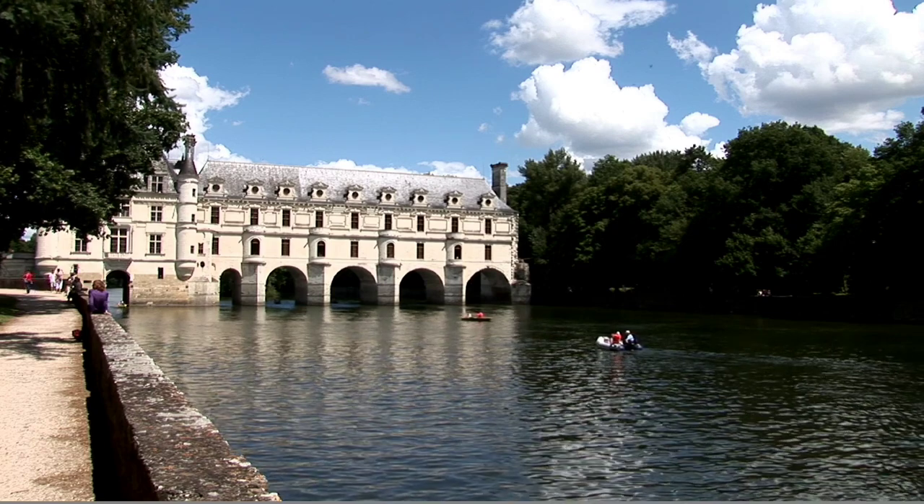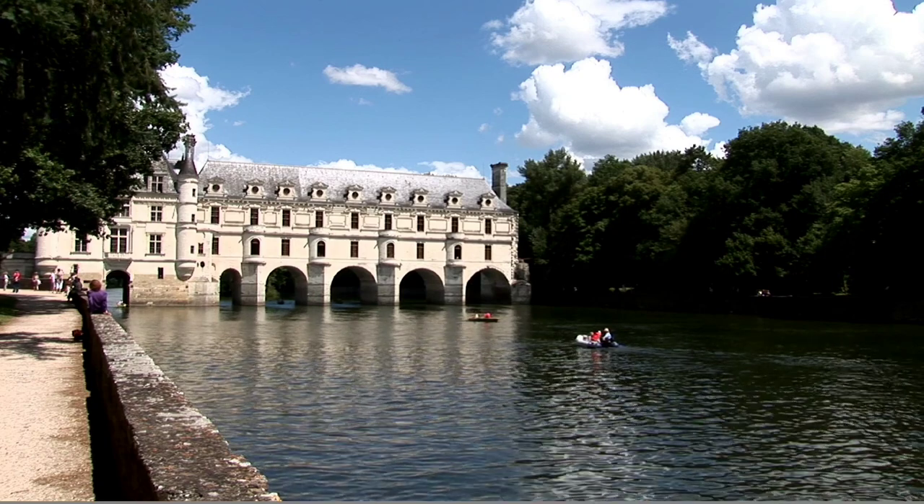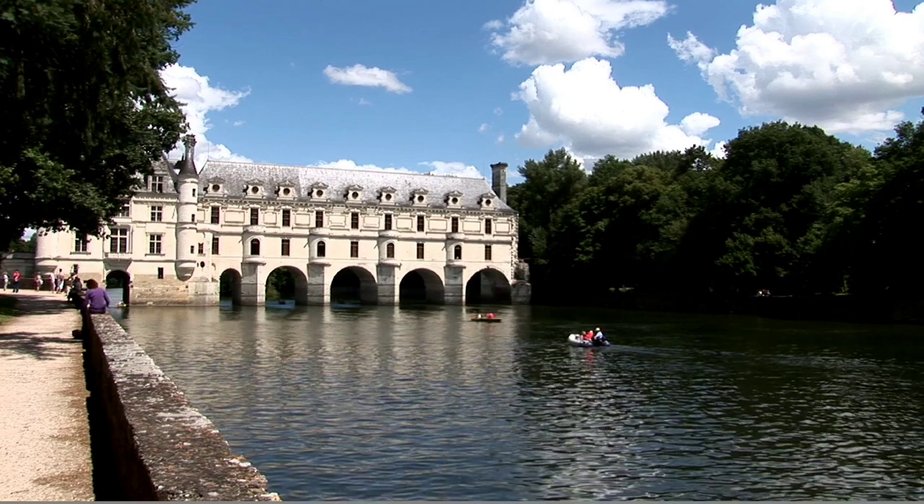Chenonceau spans the Cher River. You can also plan to rent a boat here, although we came a little early in the year for that, so we did not do the boating.